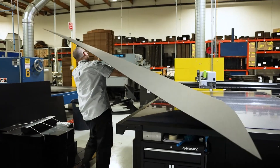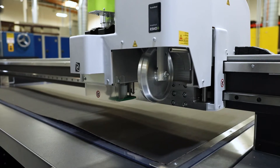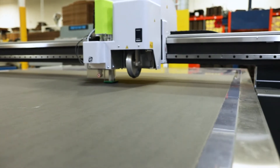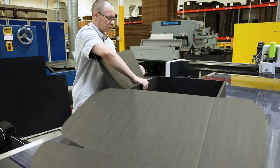Our Kongsberg table has a cutting area of 126 by 87 inches, allowing us to handle any large-scale packaging solution that you may need without having a prototype assembled from multiple pieces that are glued or taped together.